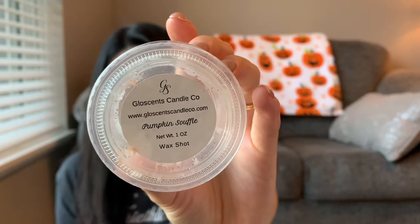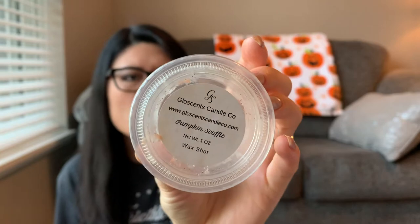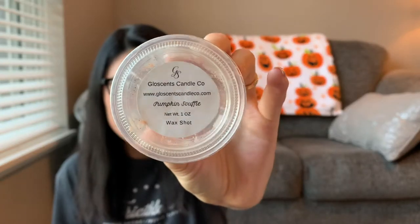The next two are Glow Scents Candle Coast scent shots. I'm pretty much through all my scent shots from June and July — I just don't love the scent shot format of wax. The first is Pumpkin Soufflé — really good, your typical pumpkin bakery scent. Not anything too special or out of this world, but I enjoyed it. I'd say it's a three all around for scent and throw — a good pumpkin bakery.